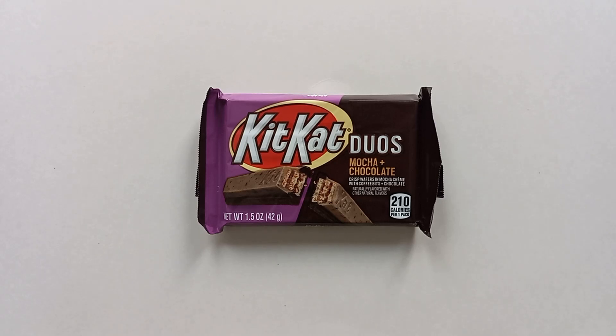It's Kit Kat and coffee today on the candy aisle! Hello, welcome everyone to another review. This time it's Kit Kat Duos Mocha and Chocolate — a mocha coffee mixed with Kit Kat chocolate. Two flavors for the price of one. I hope everyone's having a great day.